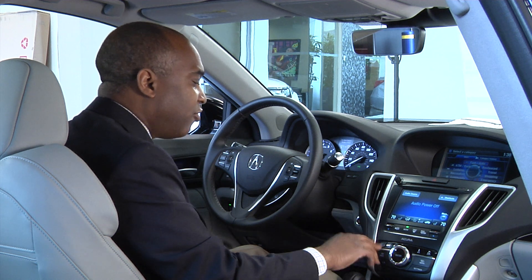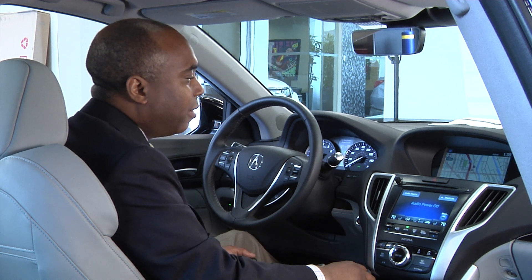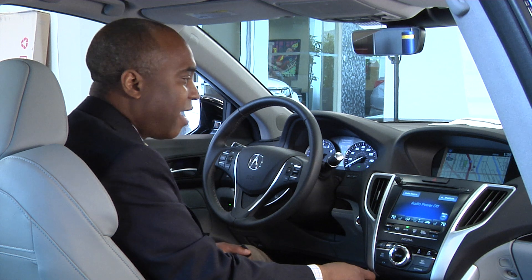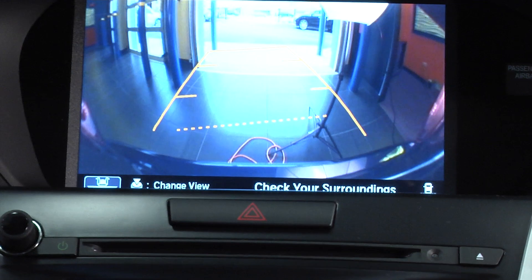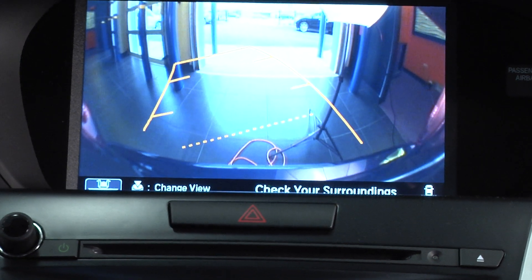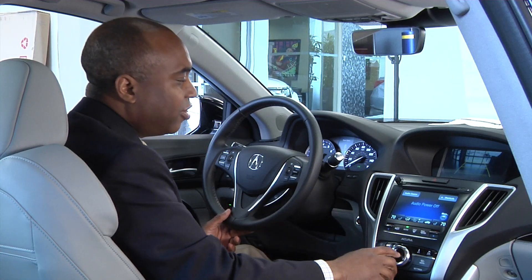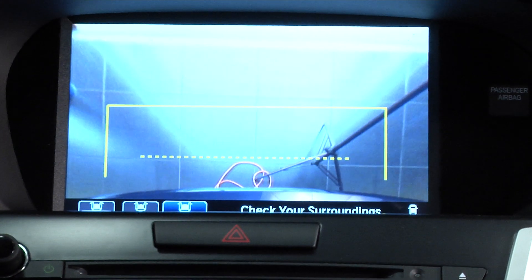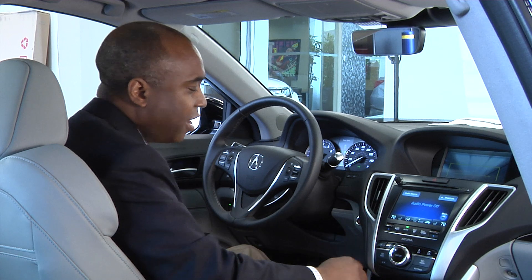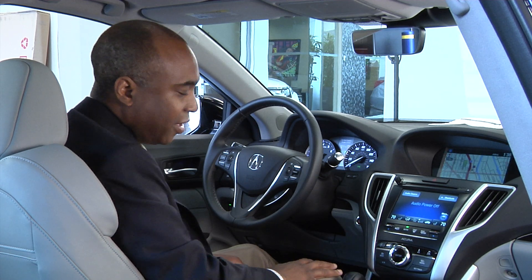Other features you'll also have with the tech package — and some are also in other models — include your rear camera. Your rear camera will show you whatever is right behind the vehicle, along with different viewpoints: a top-down view, wide-angle, and a more narrow view of the vehicle.